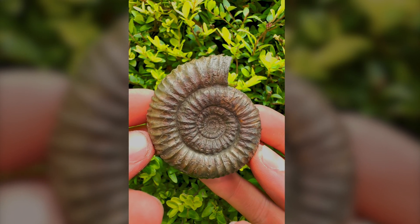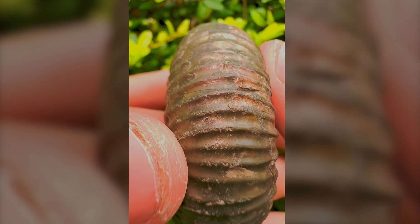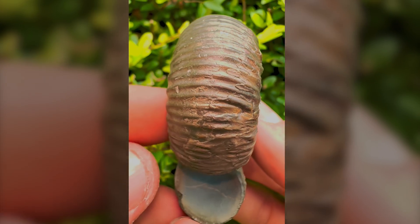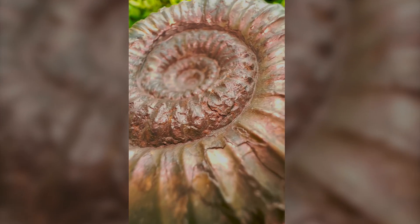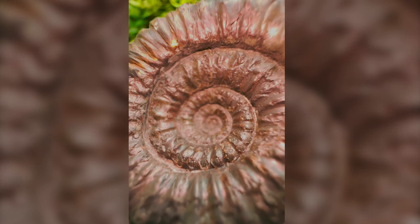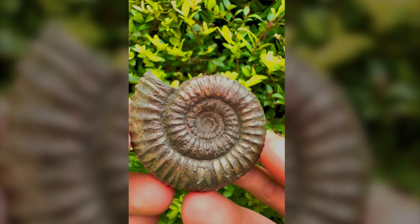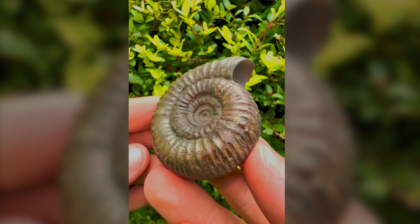This is a chunky ammonite that looks a little bit like a car tyre. Look at all that lovely pyritisation on the outer whorls as well — it's a really lovely piece. It looks very unusual with just how chunky it is. This is quite an unusual ammonite specimen to find — a really uncommon species.